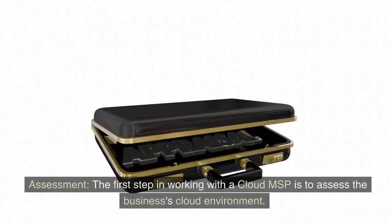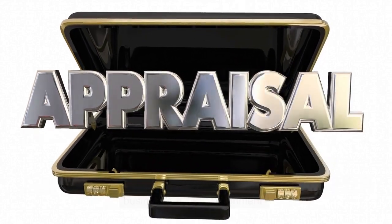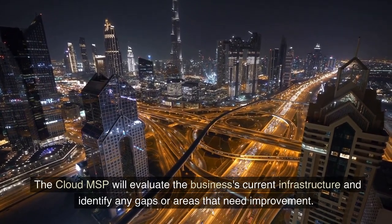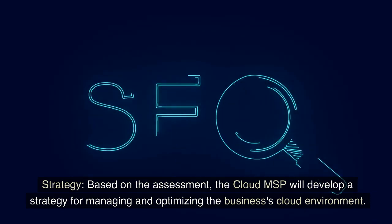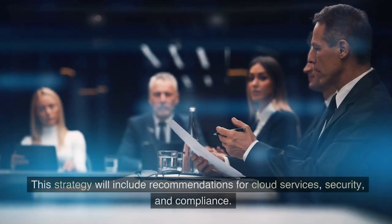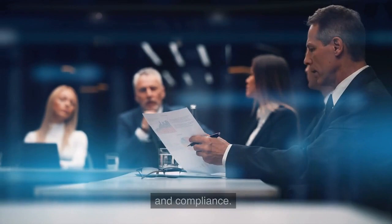Assessment: the first step in working with a Cloud MSP is to assess the business's cloud environment. The Cloud MSP will evaluate the business's current infrastructure and identify any gaps or areas that need improvement. Strategy: based on the assessment, the Cloud MSP will develop a strategy for managing and optimizing the business's cloud environment. This strategy will include recommendations for cloud services, security, and compliance.